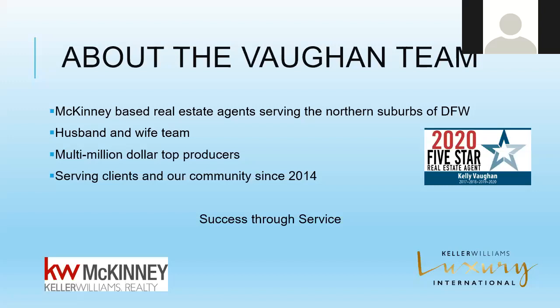A little bit about us — we are McKinney-based real estate agents serving the northern suburbs of the Dallas area. We are a husband and wife team; my husband Bill is my partner, and we have been serving clients in our community since 2014.